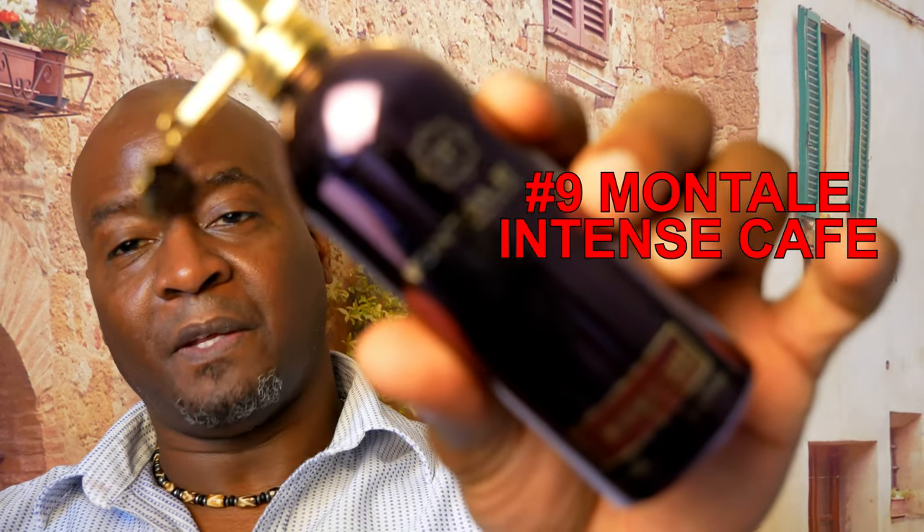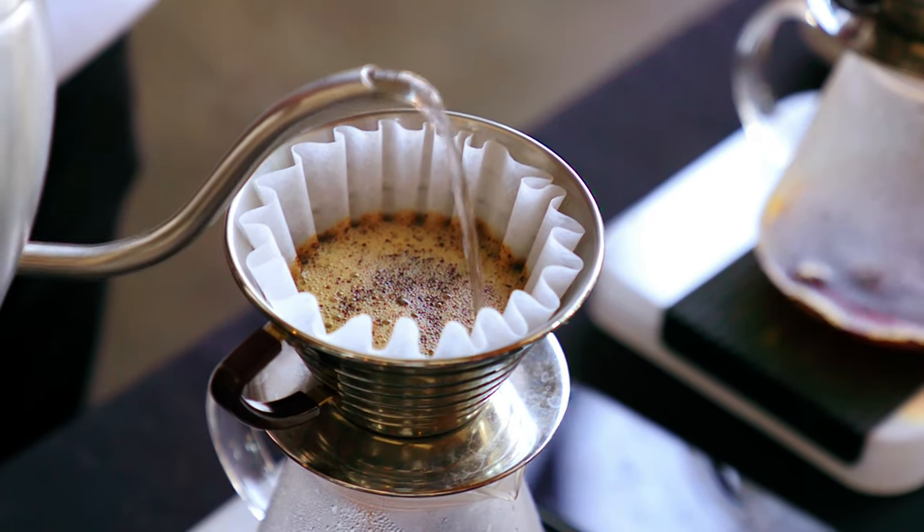Coming in at number 9 from the house of Montale is Intense Cafe. You're talking about a nice dark chocolate coffee scent — you get floral notes of rose and geranium, coffee with vanilla, and some oud. It's a very compliment-getting beast mode scent. A couple of sprays and you're set; people will love it on you. If you're into coffee scents — dark roasted coffee, vanilla, spices with oud, and florals of rose and geranium — check it out. Number 9, Intense Cafe.